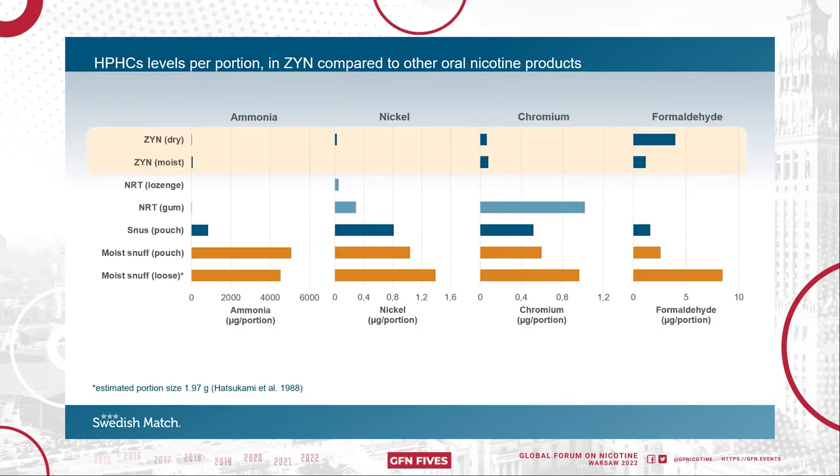Five HPHCs were found among the Syn products. To better compare the HPHC content of Syn compared to other oral products, the levels seen here are proportioned compared to a portion of snus. Syn contains over 90% less ammonia and nickel, and 80% less chromium. Syn Moist contains less formaldehyde than snus, whereas Syn Dry contains two and a half times more, but still less compared to the loose moist snuff.